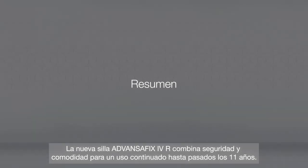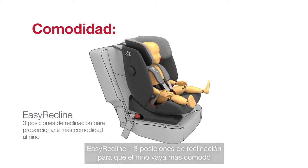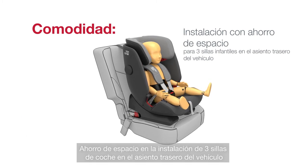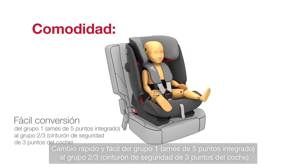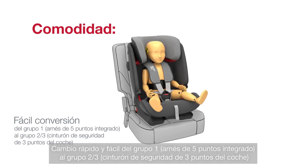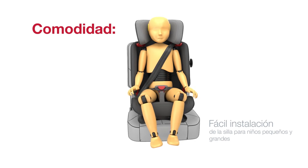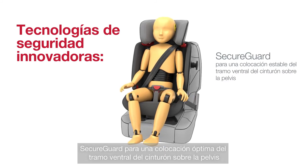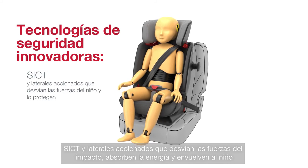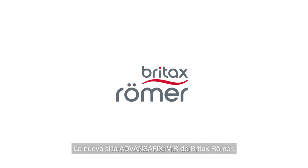The new ADVANCEFIX 4R combines safety and comfort for continuous use over 11 years. Key features include: Easy recline with three recline positions for more comfort; space-saving installation for three child seats on the vehicle's rear seat; quick and easy change from Group 1 integrated five-point harness to Group 2-3 car's three-point seat belt; easy installation for both toddler and child; Secure Guard for optimal positioning of the lap belt over the pelvic bones; and SICT with cushioned side wings that divert forces, absorb energy and cocoon your child. The new ADVANCEFIX 4R from Britax Römer.